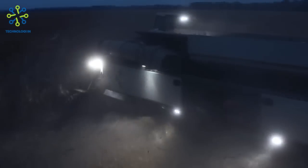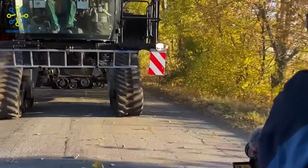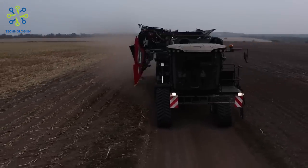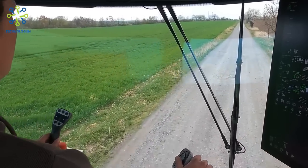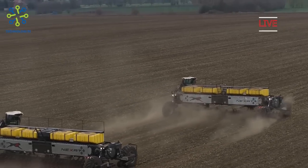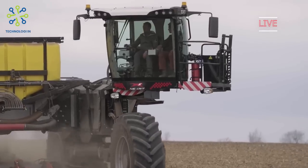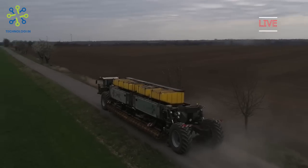The basic premise is simple yet powerful: one for all, all for one. NEXAT tractor combines all the work steps that previously required a wide variety of agricultural machinery into one system.